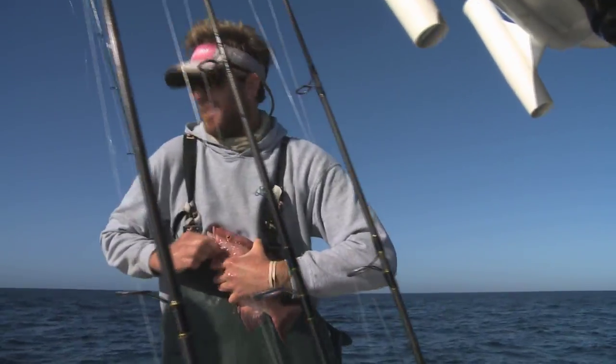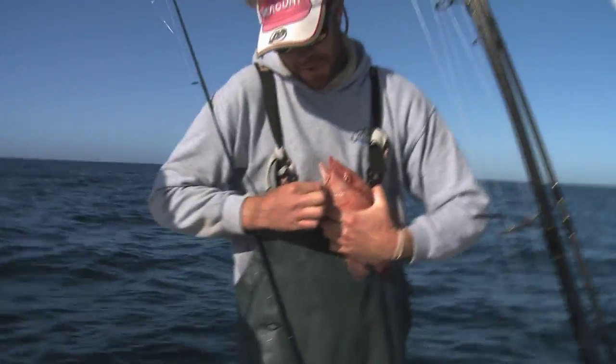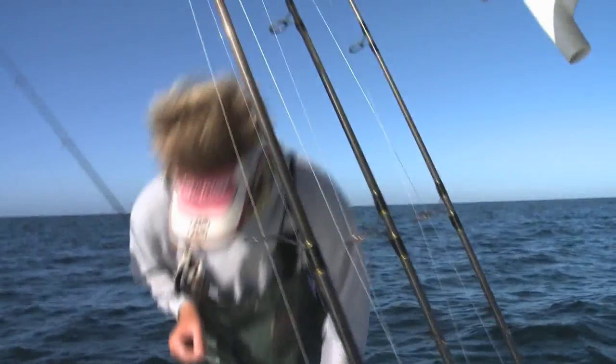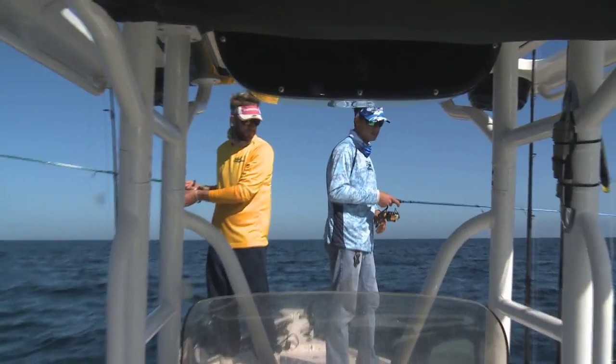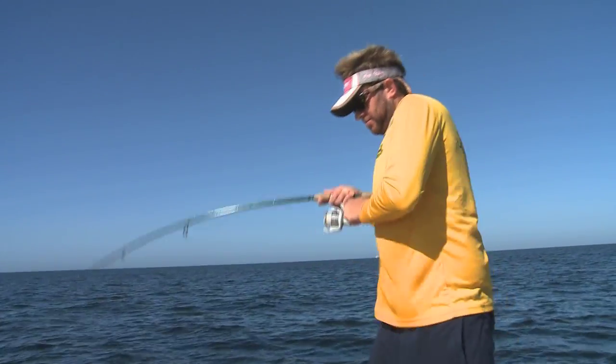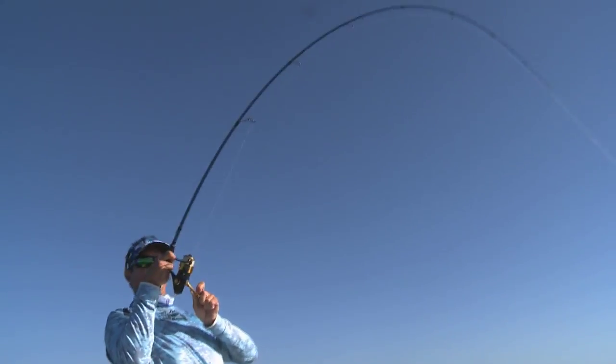Hogfish are a very interesting species because they'll actually change sex according to the ratio in a certain area. They'll start out as a female, and if there's too many females, they'll turn into a male just so they can reproduce. It's a really good sign once you start catching porgies — generally the porgies are close to the hogfish. You'll catch a variety of species, and then the hogfish come in and dominate the bite. Then it's boom, boom, boom — and then it can be over, depending on how many dominant males are down there.